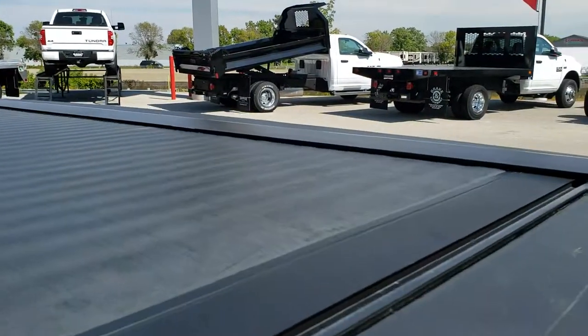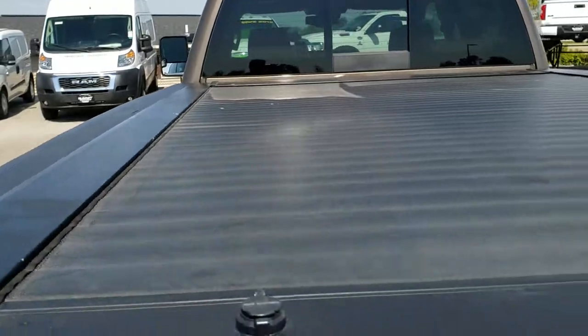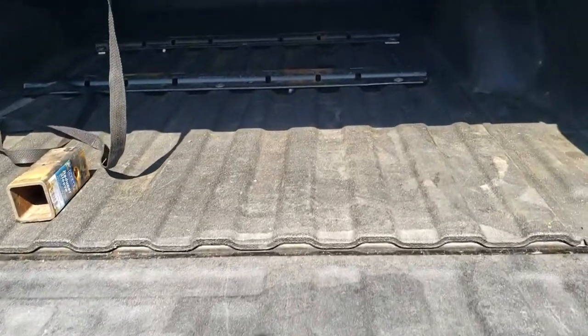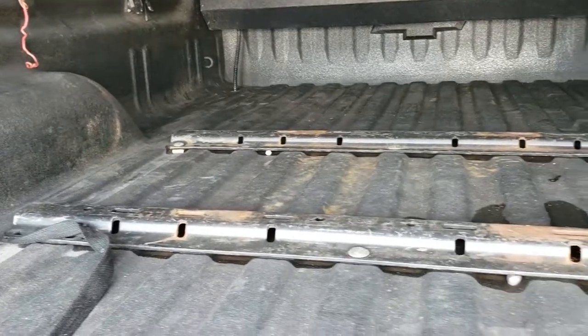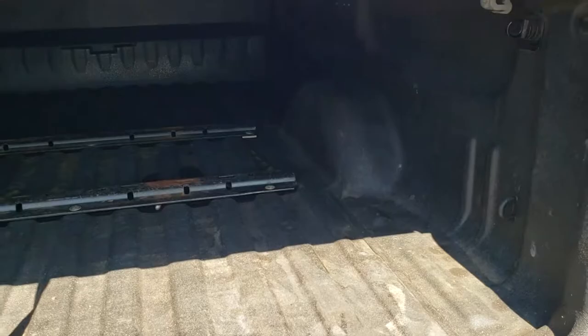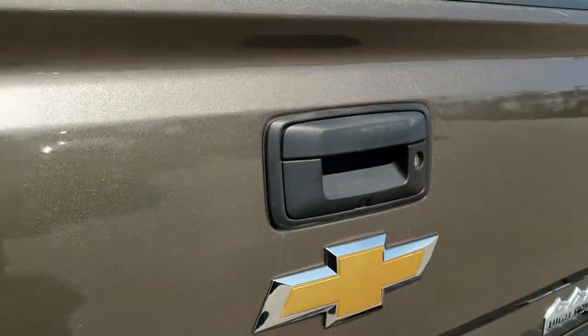It has a Pace Edwards roll-up tonneau cover, shock-down assist tailgate, spray-in bed liner, and fifth wheel bed rails so you can put a fifth wheel in here or one of those modified goosenecks. It also has a backup camera and locking tailgate.